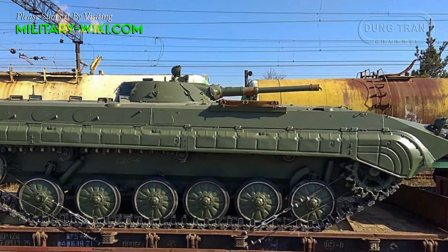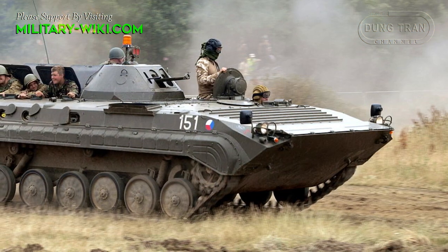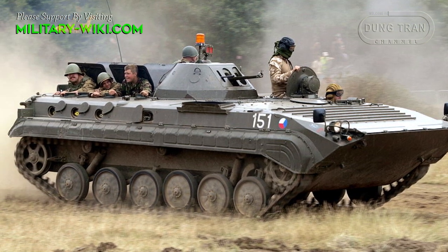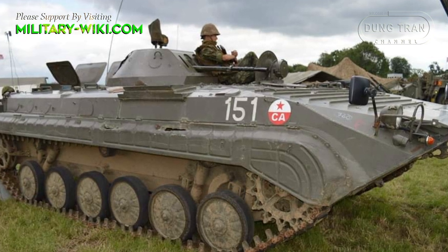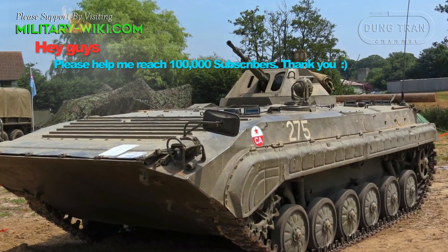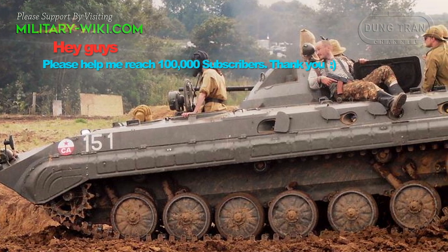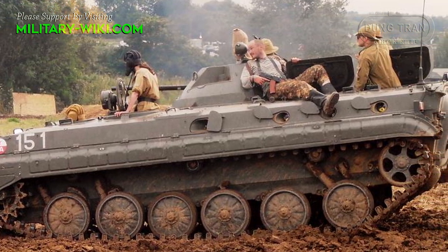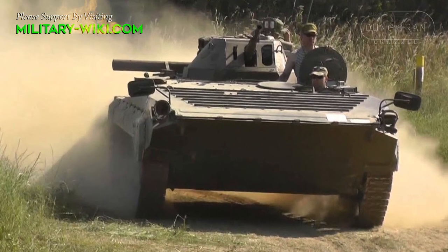In Czechoslovakia, the BMP-1 was produced under license in quantities up to 18,000 units. The OT-90 is another variant of the BMP-1 family, which was also built under license in Czechoslovakia, with its complete two-man turret removed and replaced by the OT-64C turret. It is armed with a 14.5mm KPVT and a 7.62mm PKT machine gun. From 1972 to 1988, the plant in Dubnica supplied a total of 5,100 BMP-1 vehicles to the former USSR, amounting to around 70% of total production in Czechoslovakia during this period.